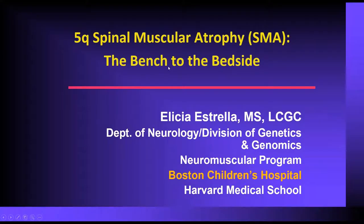Dr. Alicia Estrella is our presenter for today, and she is a certified and licensed genetic counselor at Children's Hospital Boston. She works in the neurology department as the genetic counselor clinic coordinator for the neuromuscular team. She's also part of the Division of Genetics and Genomics in the Conco Muscular Dystrophy Research Lab.